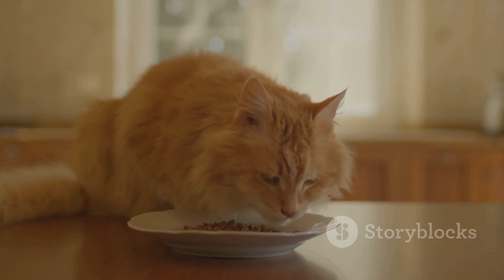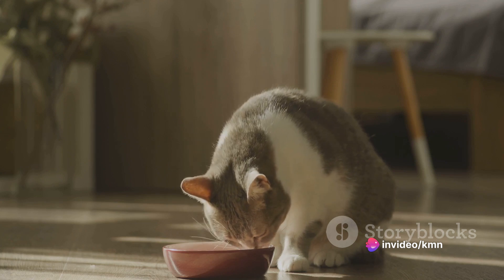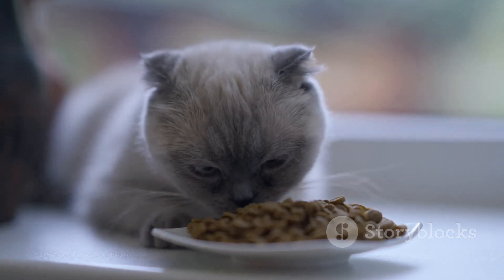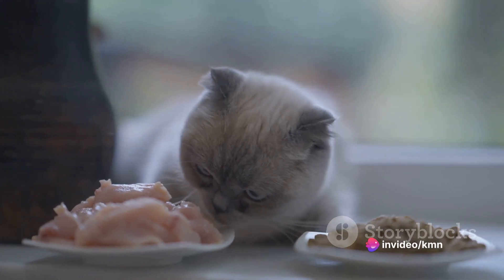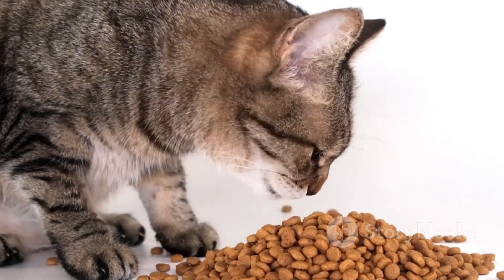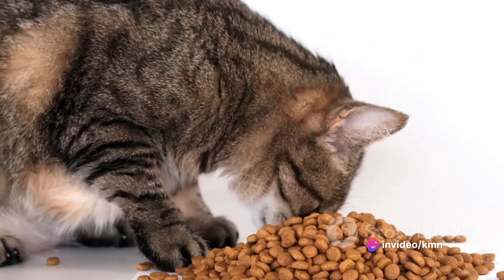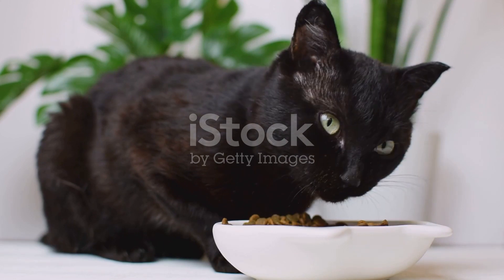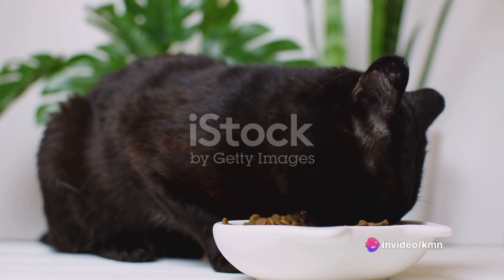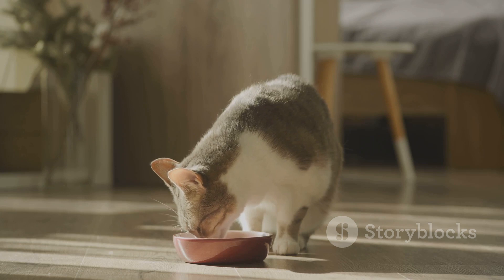Raw feeding represents a significant paradigm shift in how you perceive your cat's dietary needs, and it is a choice that should not be made on a whim. It requires an unwavering commitment to learning and understanding the detailed nutritional requirements of your cat, delving deep into the world of feline nutrition — taking into account proteins, fats, carbohydrates, vitamins, and minerals. Just like humans, cats need a balanced diet to thrive. For instance, taurine, an essential amino acid in a cat's diet, is of paramount importance for their heart health, vision, and reproduction, and many of these vital nutrients are found in raw meat.